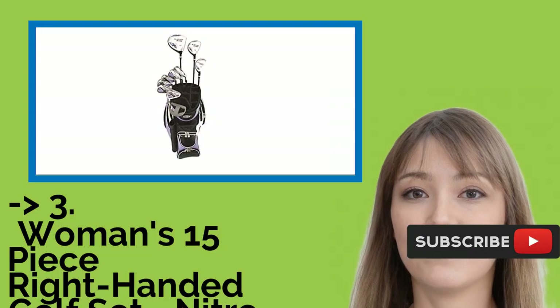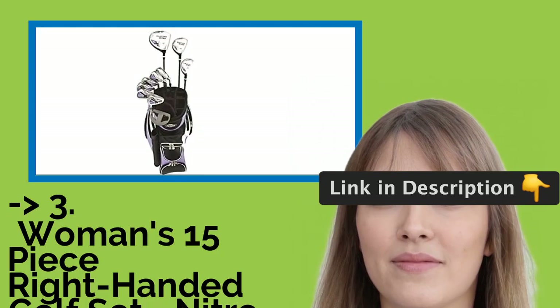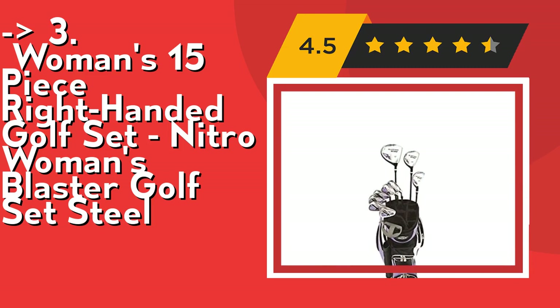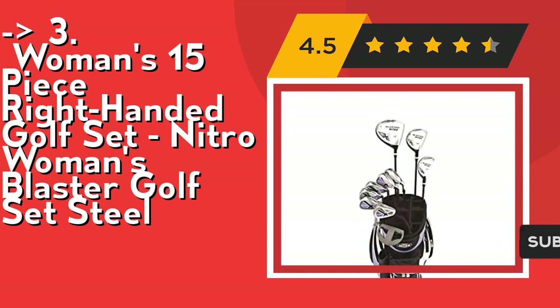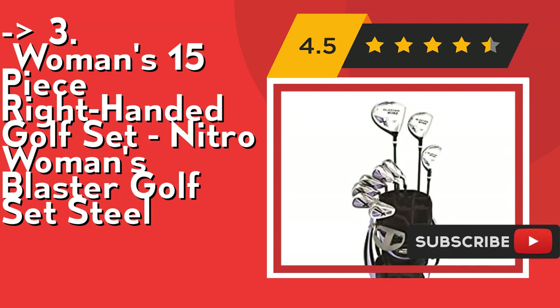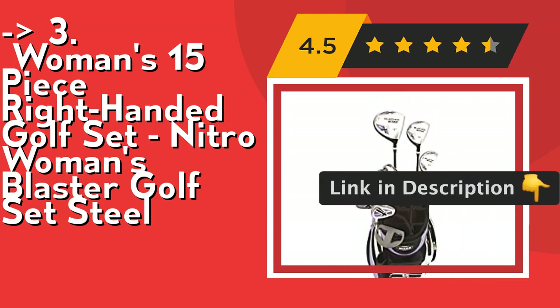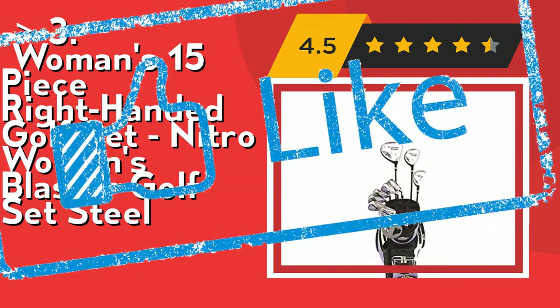If you want cost efficiency, this new one is for you: Nitro Woman's Blaster Golf Set, a 15-piece right-handed golf set with steel and graphite. It's GAW certified quality for extra durability and strength, recommended for ages 13 and older, and for all levels from beginner to professional. The nitro fairway woods come in a low-profile head with a loft that makes it easy to play from the tee or the fairway, and the uniflex shaft gives players the consistency they demand. Check out the link in description to buy this product from Amazon.